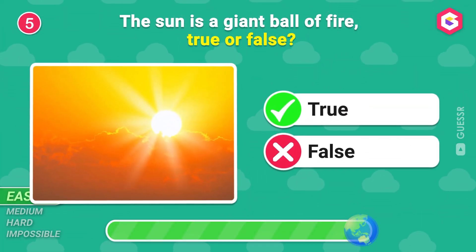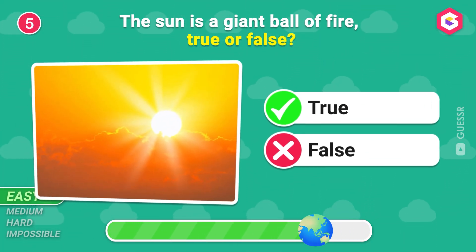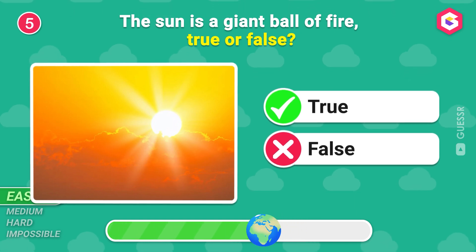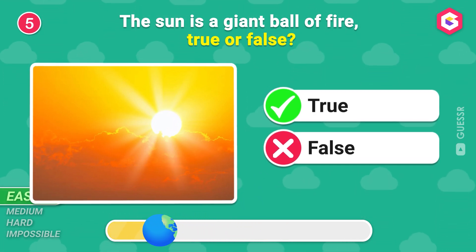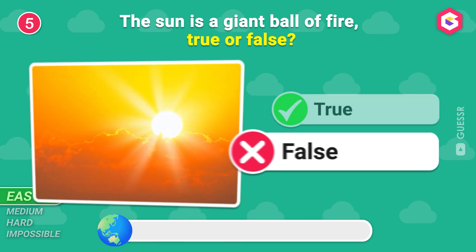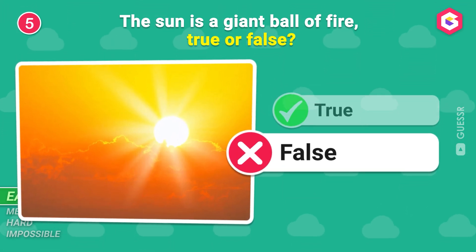The Sun is a giant ball of fire, true or false? False! The Sun is a ball of hydrogen and helium!